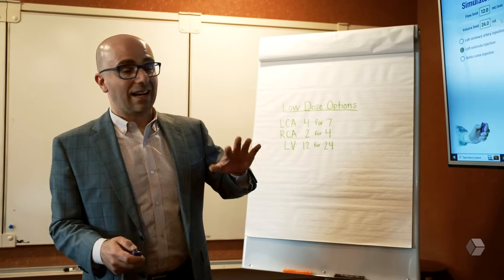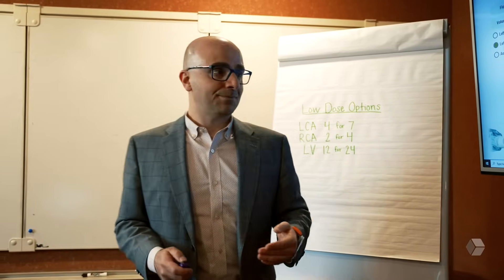We are in a day and age where technicians are short, nurses are short. There's a lot of turnover in each lab, so we would like to have consistency and efficiency so providers come, do their cases, and move on with their day.